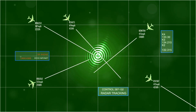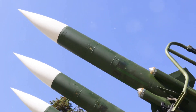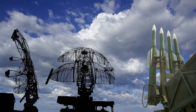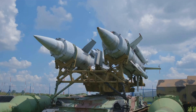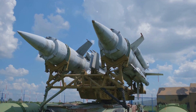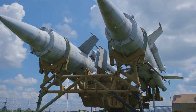The missile's guidance system, constantly receiving updates from the ANTPY-2 radar, ensures pinpoint accuracy, guiding the interceptor towards a head-on collision with the incoming threat. Unlike some missile defense systems that rely on explosive warheads, THAAD's interceptors utilize kinetic energy to destroy their targets. This hit-to-kill approach maximizes the chances of completely neutralizing the incoming missile, minimizing the risk of debris or unexploded ordnance causing collateral damage. The combination of powerful launchers and highly advanced interceptor missiles makes THAAD a formidable defense system, capable of intercepting and destroying even the most sophisticated ballistic missiles.